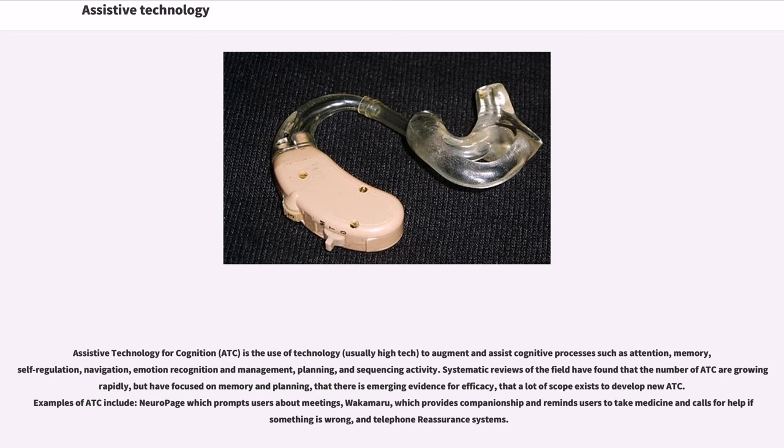Assistive technology for cognition, ATC, is the use of technology to augment and assist cognitive processes such as attention, memory, self-regulation, navigation, emotion recognition and management, planning, and sequencing activity. Systematic reviews have found that the number of ATC solutions is growing rapidly, focused mainly on memory and planning, with emerging evidence for efficacy and significant scope to develop new ATC.